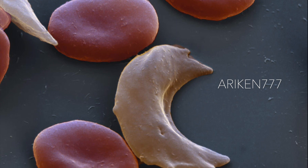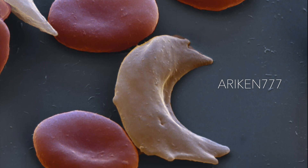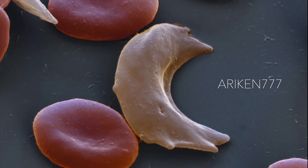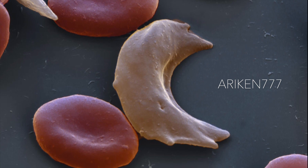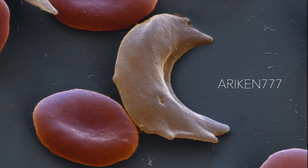A person with a single abnormal chromosome copy does not usually have symptoms and is said to have sickle cell trait. Sickle cell anemia is particularly common in areas with malaria, since those affected are protected from the severe course of malaria disease.